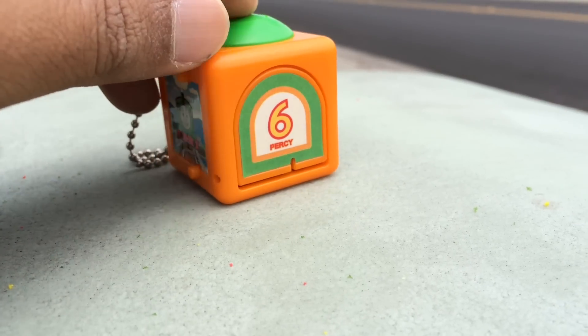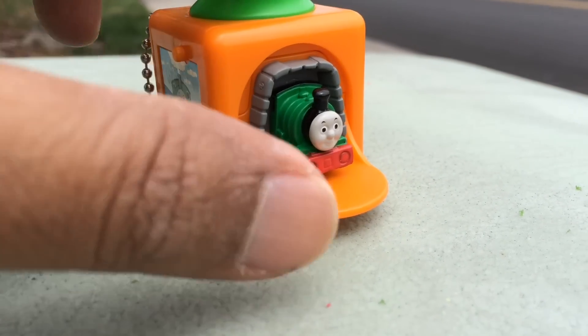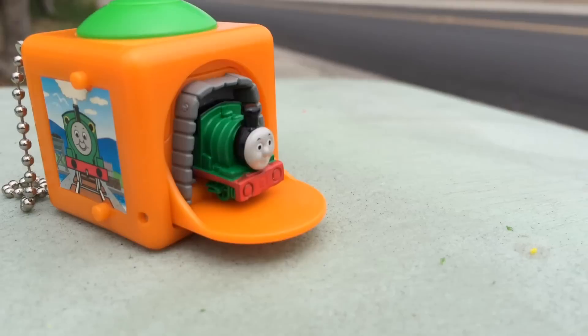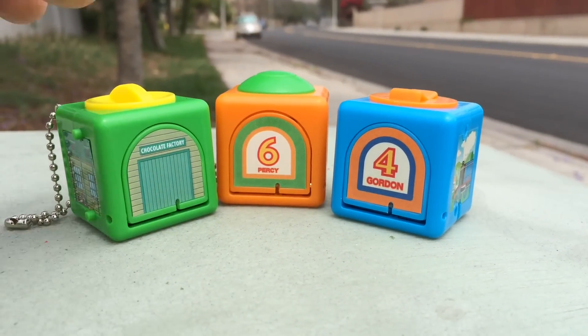You can see this is really cute. You press the top - is this not adorable? Percy! I'm going to show you this tree today and the chocolate Percy.